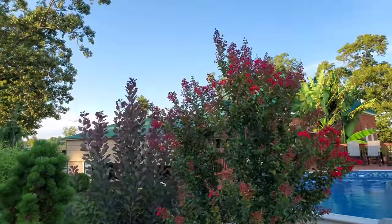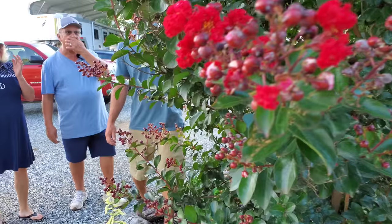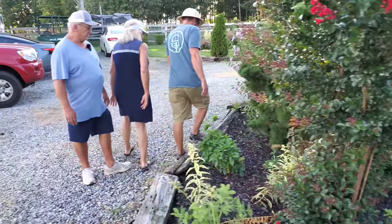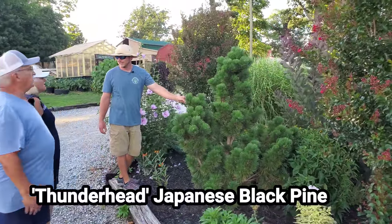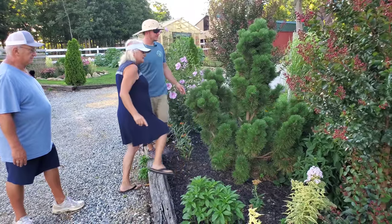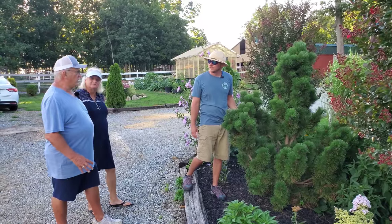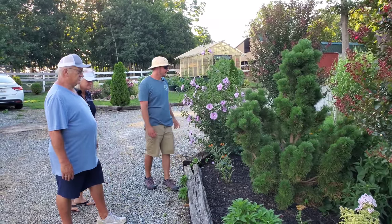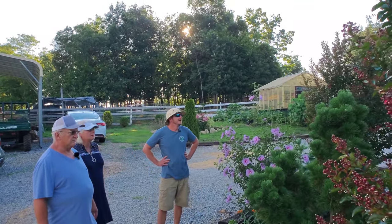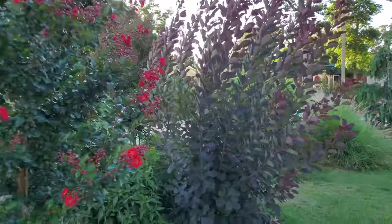There are crape myrtles in the backdrop — a true red, which you don't see that much. We got this thunderhead pine from you; I actually have one in my yard and love it. This is the start of its fourth year and it'll definitely fill out this area. And there's a smoke tree in the back — cherry more or Cherry Jubilee. I cut it way back but it's probably going to plume pretty soon.